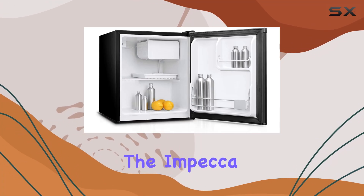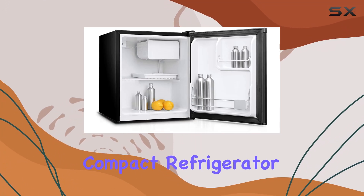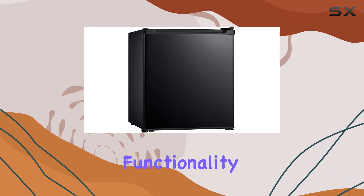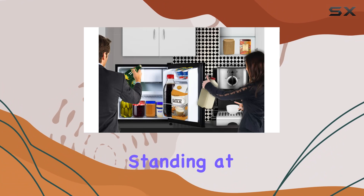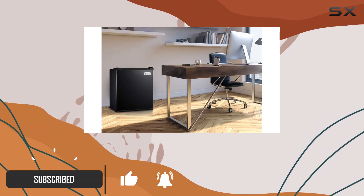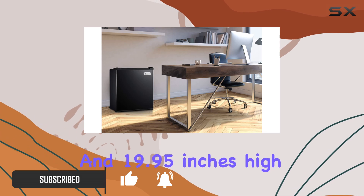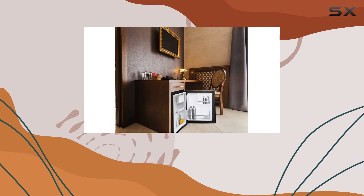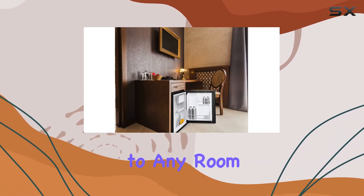Today we're diving into the Impecca 1.7 cubic feet compact refrigerator, a nifty little appliance that packs a punch in terms of functionality and efficiency. Standing at 18.2 inches deep, 17.2 inches wide, and 19.95 inches high, this refrigerator is all about making the most of your space. Its sleek black design adds a touch of modernity to any room.